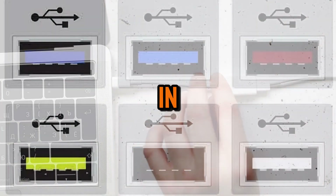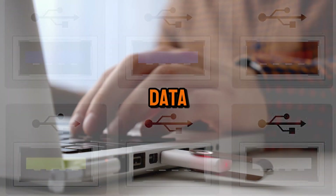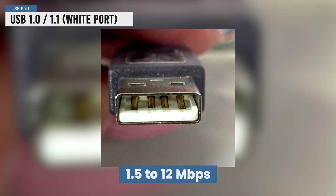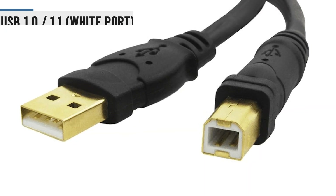USB ports and cables come in different colors, and those colors actually tell you how fast they can transfer data. First, we have USB 1.0 and 1.1. These ports are usually white. They were really slow by today's standards — just 1.5 to 12 megabits per second — good enough for keyboards and mice back then.